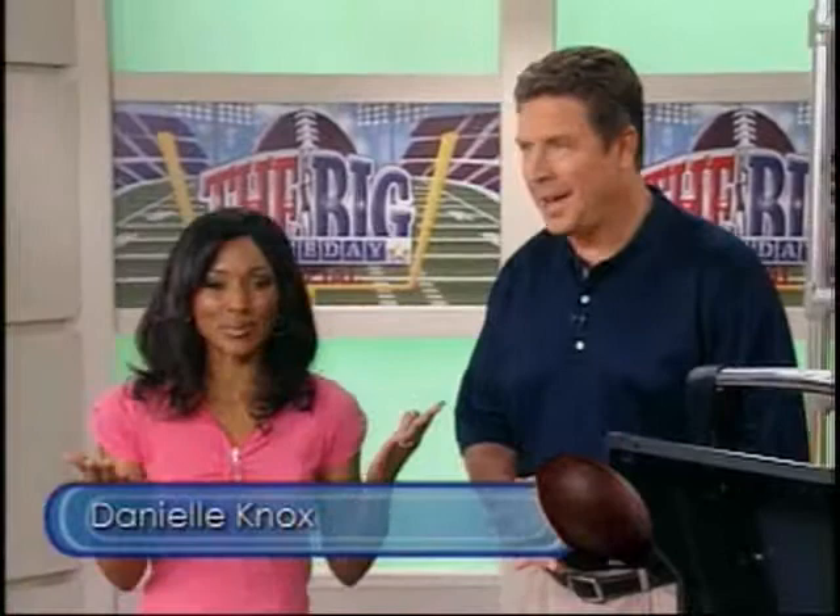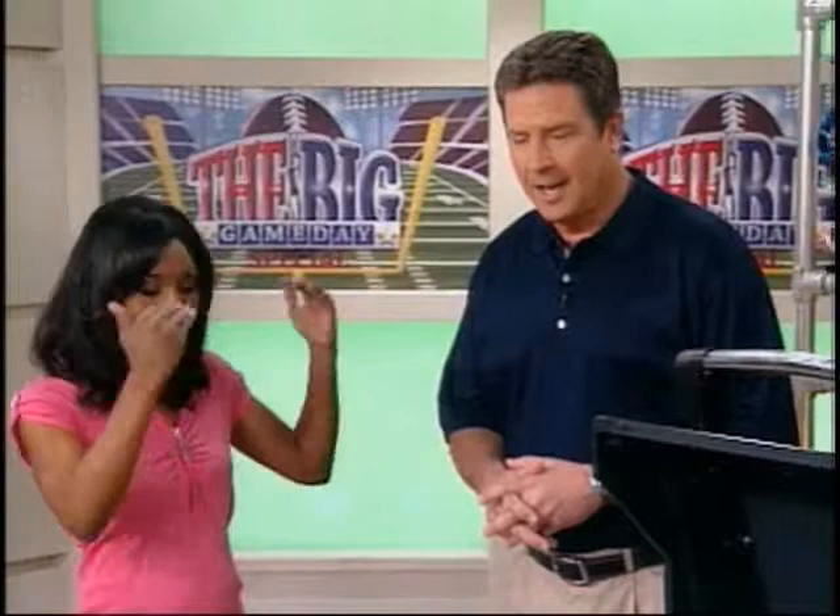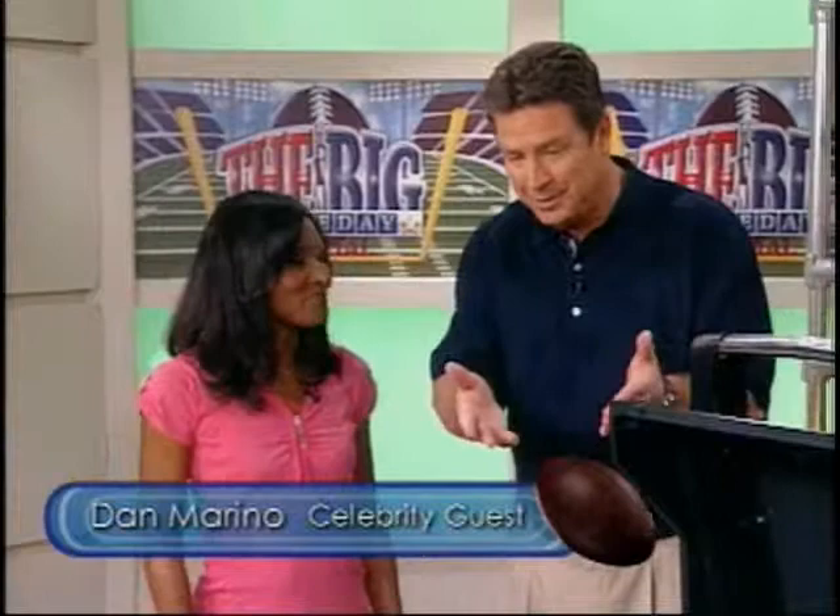Welcome back to our big game day special. We are so happy to have Dan Marino with us this morning as our celebrity guest. As a football legend — all your years of playing, watching, and now commentating — how often do you actually have the chance to sit on the couch and pig out a little bit?